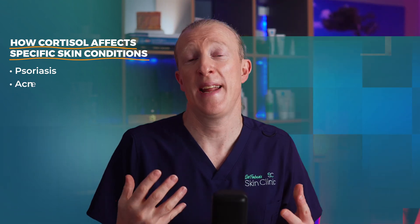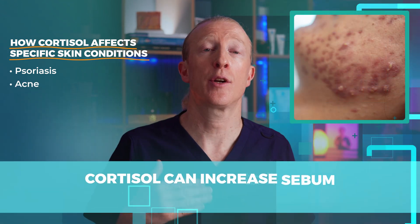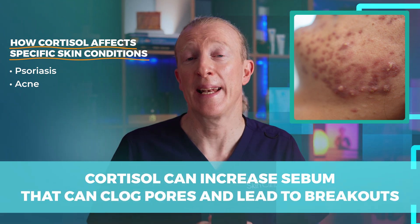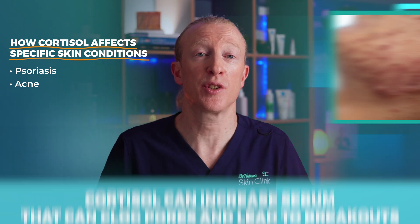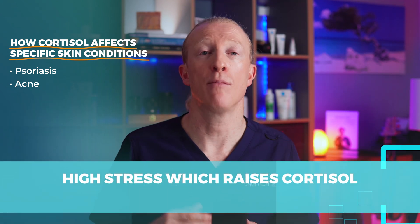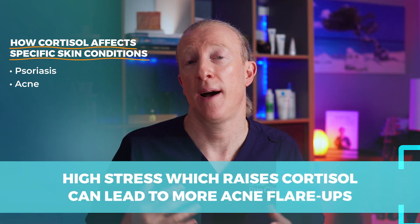In acne, cortisol can increase sebum — the oily production — which can clog pores and lead to excess breakouts. Studies show that high stress, which raises cortisol, can lead to more acne flare-ups a few weeks later.